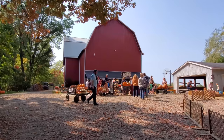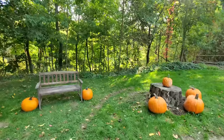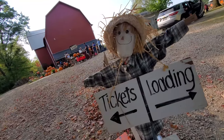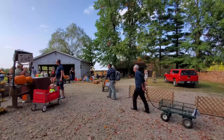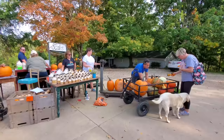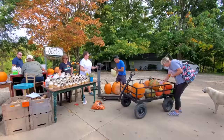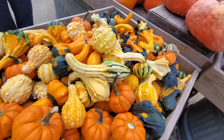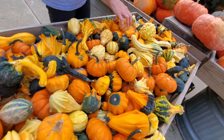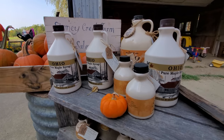People have carts of pumpkins. Look at this - look at the mace! Look at the mace!